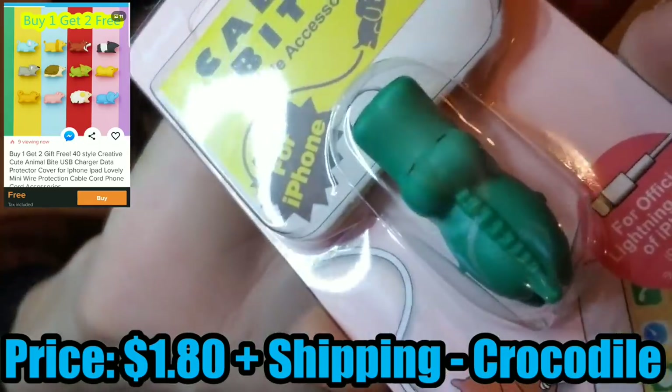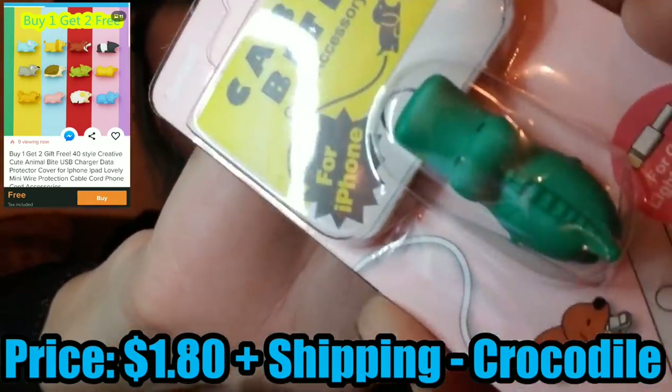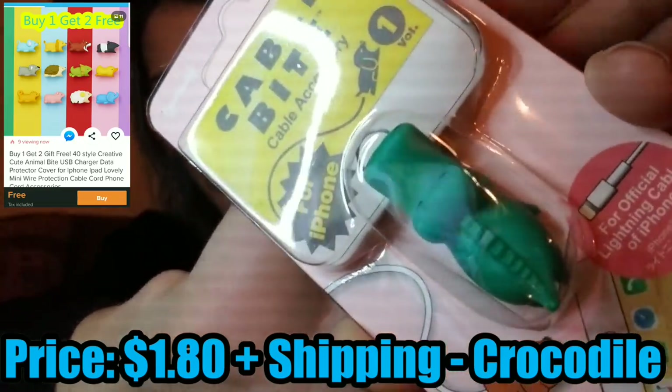Next, this says 'wire feeder' — not even sure what that word is supposed to be. It is actually taped up, which is a first — I don't think I've seen them come like that before. There are a couple of things in here. So I ordered this little cable bite crocodile. You put him over your cord and it's supposed to help protect it so it doesn't break right where you're plugging it in.